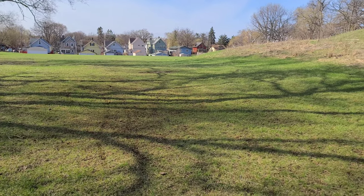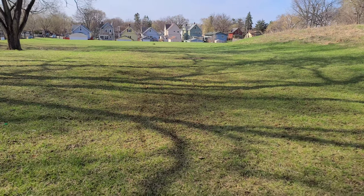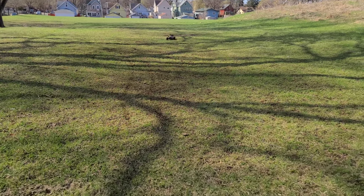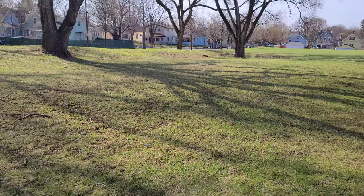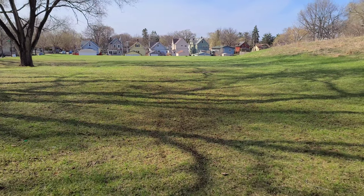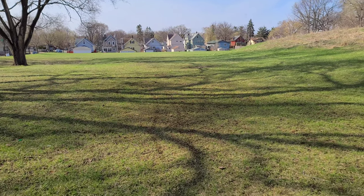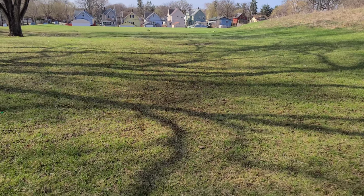It just keeps wanting to — when it hits the bumps, the back just goes up. That's why I can't even hit full throttle here. I don't know what's going on.